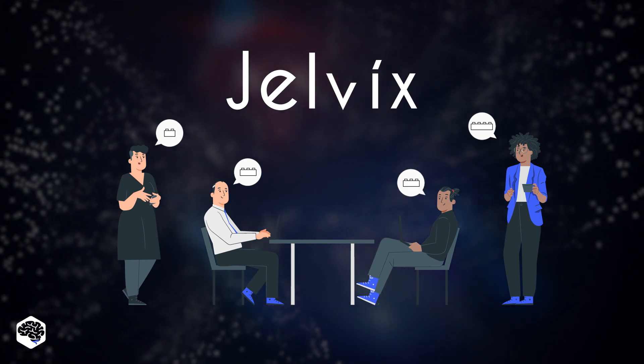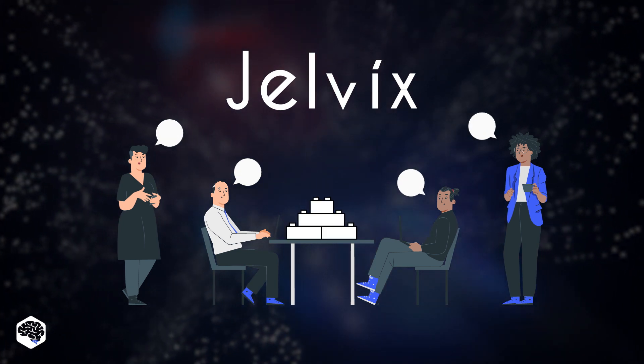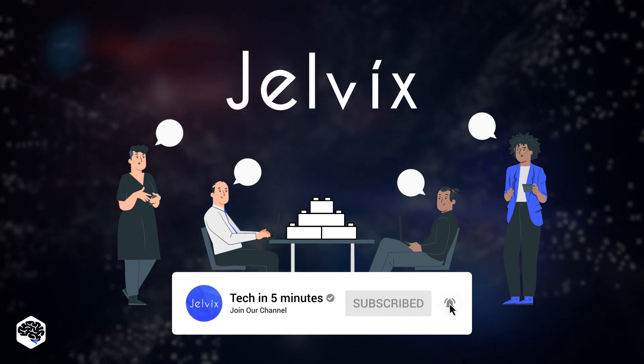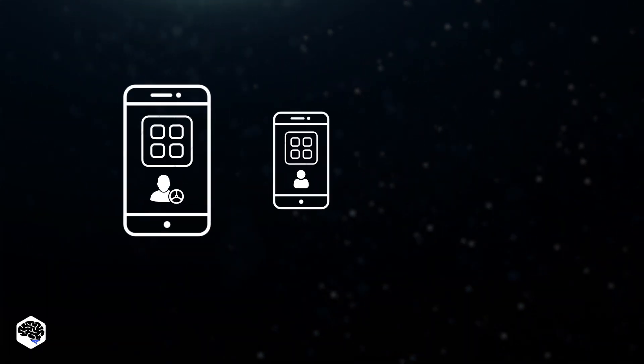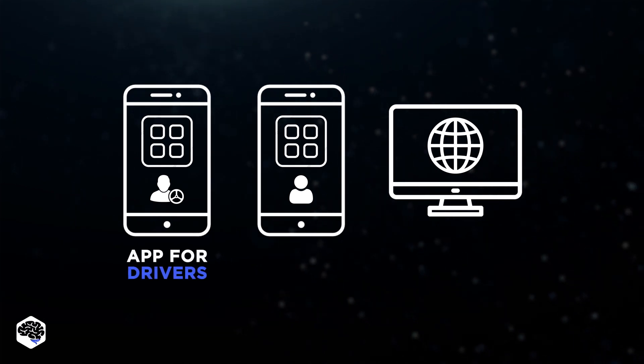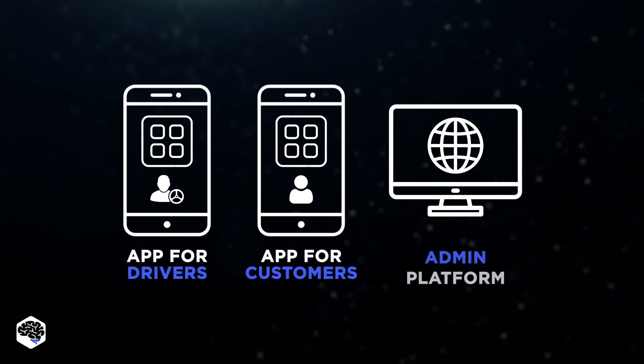This is where we brainstorm and put the app together like a constructor. As we're developing a ride-sharing service, we needed an efficient app for drivers, a separate app for customers, and an admin platform.